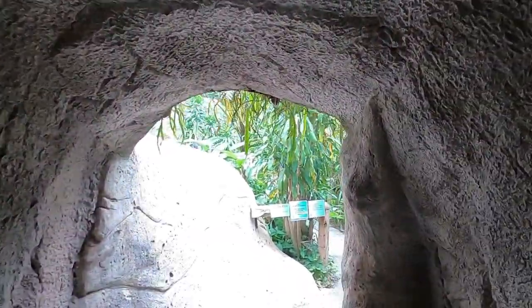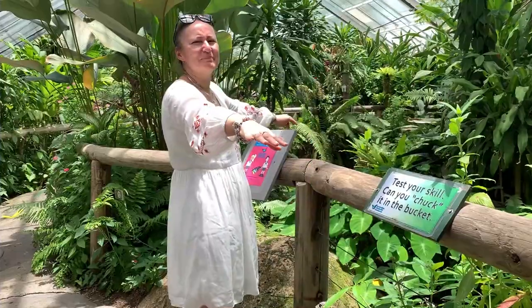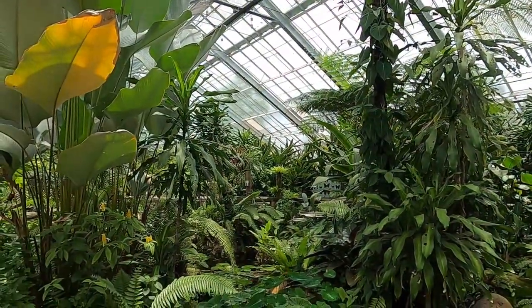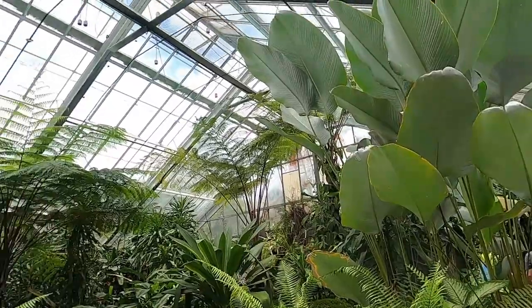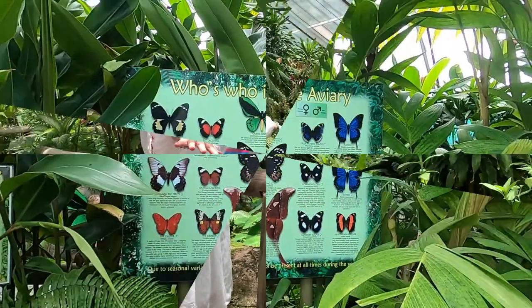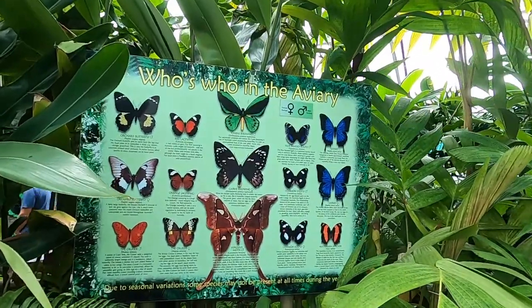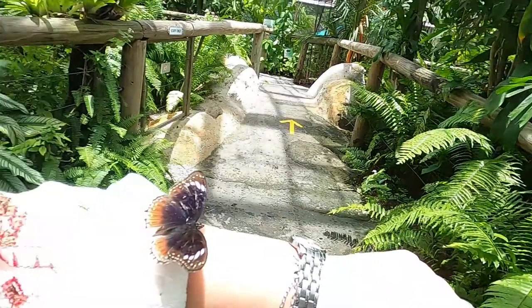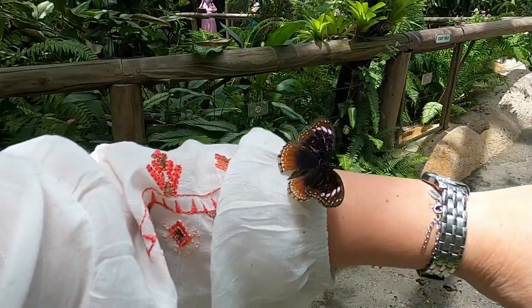Enter the park — watch your step! There are apparently 16,000 butterflies in the sanctuary. I was hoping to be lucky enough to have one land on me — and one just landed on me! This little sucker just landed on me — look at that!